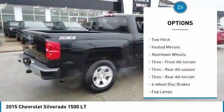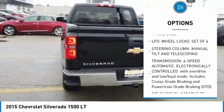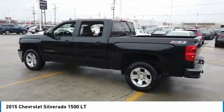Four-wheel drive, tow hitch, heated mirrors, aluminum wheels, front all-terrain tires, rear all-season tires, rear all-terrain tires, four-wheel disc brakes, fog lamps, privacy glass.